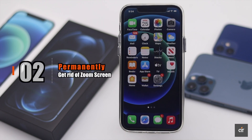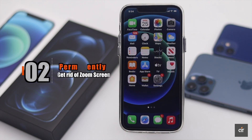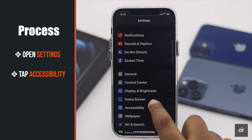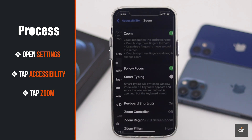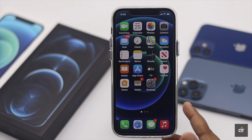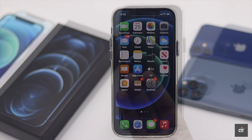If you want to turn off this problem permanently so you don't accidentally zoom in again, open Settings, tap on Accessibility, tap Zoom, and toggle off Zoom. Now your iPhone won't accidentally go into zoom mode again.